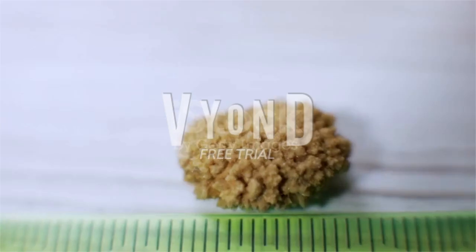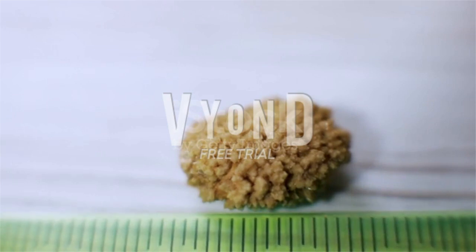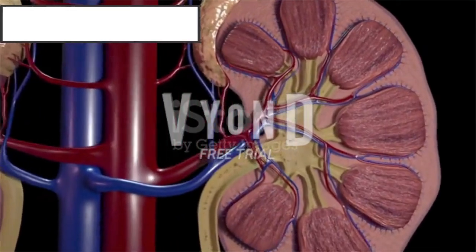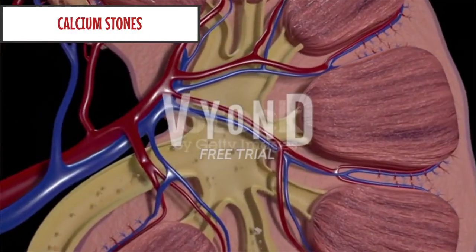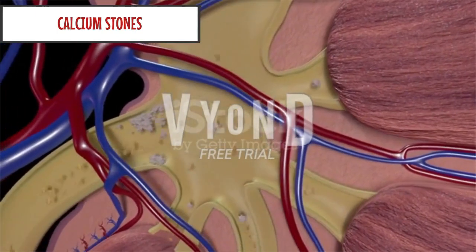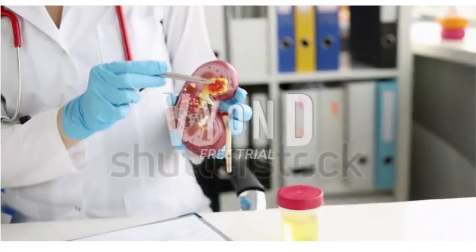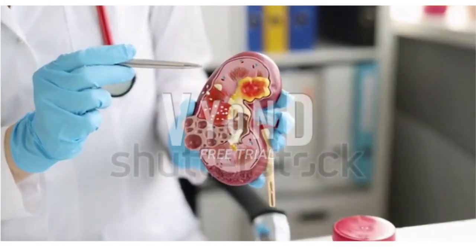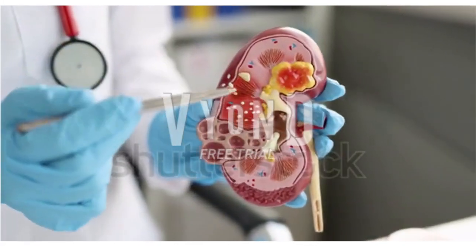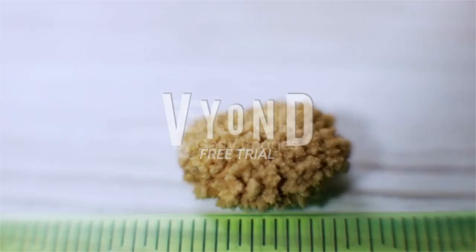What are kidney stones made of? Kidney stones come in many different types and colors. How you treat them and stop new stones from forming depends on what type of stone you have. The most common — 80% of stones — are calcium stones. There are two types: calcium oxalate and calcium phosphate. Calcium oxalate is by far the most common type.